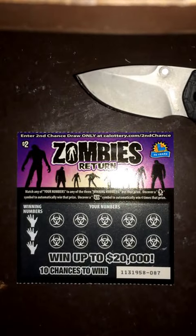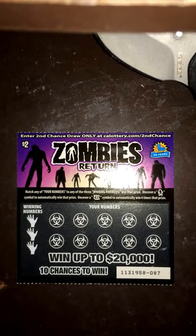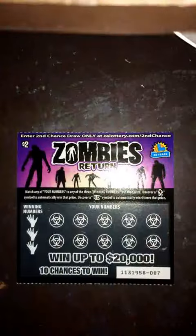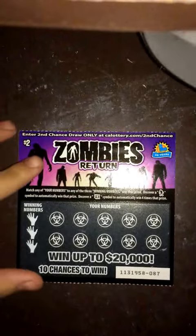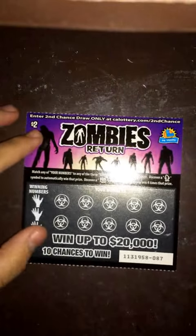What's up guys, back again with some more scratchers today. I got a zombies return scratcher — it's a $2 one. I also got these two which I will scratch after this one. So let's go ahead and get started on this one. For this one you got to match the numbers, so it's pretty basic.